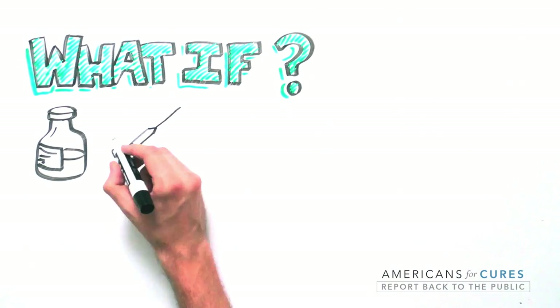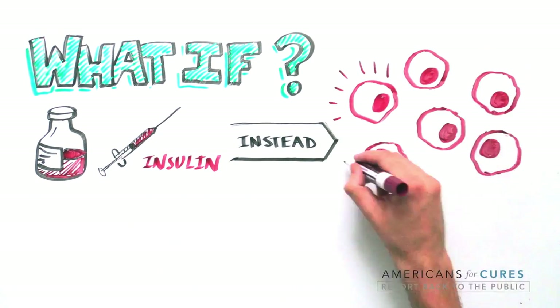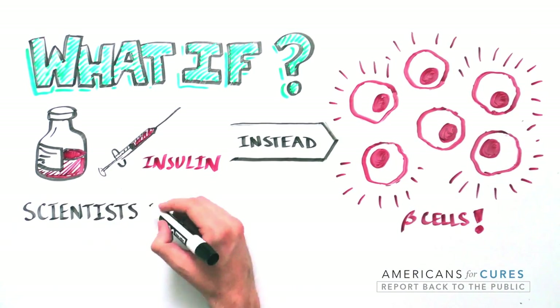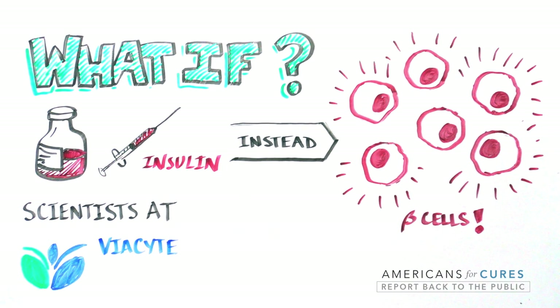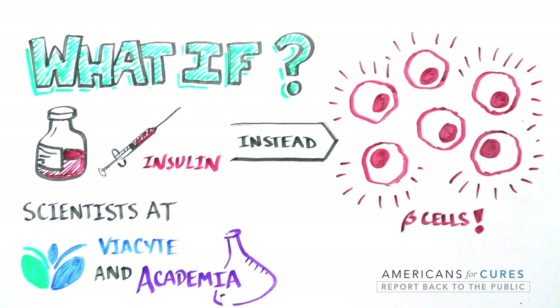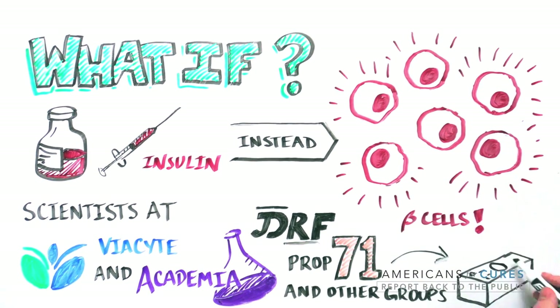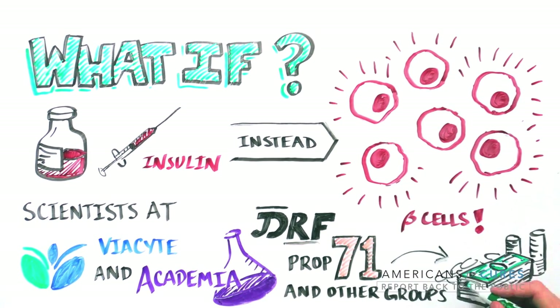What if, instead of trying to replace the function of the beta cells by injecting insulin, we replace the lost beta cells themselves? A group of pioneering scientists at Viacite, in collaboration with academic groups, is attempting to do just that with an innovative approach utilizing stem cells. Their work is jointly funded by California's Proposition 71, the California Research and Cures Initiative, and JDRF — leader in both research funding and advocacy for type 1 diabetes.